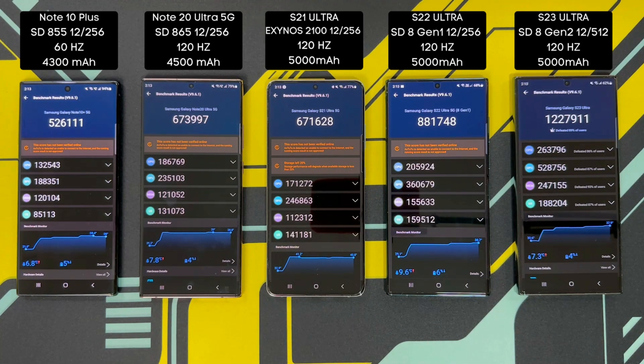I'll try to get my hands on the Snapdragon version of the S21 Ultra so I can redo the test. But for those of you who have the Snapdragon S21 Ultra, let me know what scores you're getting on your device.